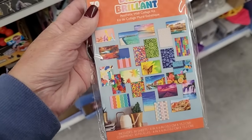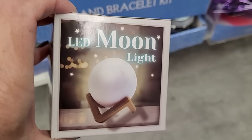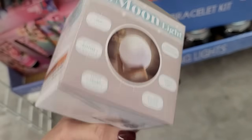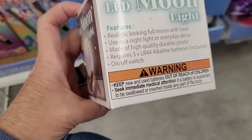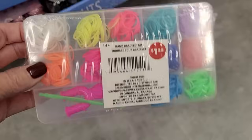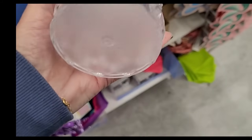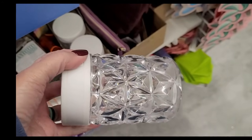This is a collage kit — you get 30 of these little posters to stick on the wall. And look at this: an LED moon light, a realistic-looking moon with base. It says you can use it as a night light. I think it would be so pretty in a bedroom or bathroom — I don't want to stumble around in the dark. My tween granddaughter is really into making bracelets, and here's a complete little bracelet making kit. Here's an LED battery-operated light jar with cut crystal that would be gorgeous when lit up.